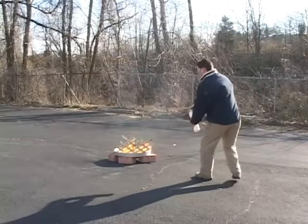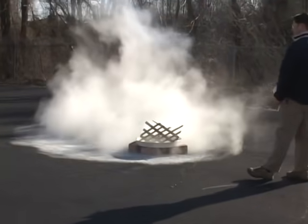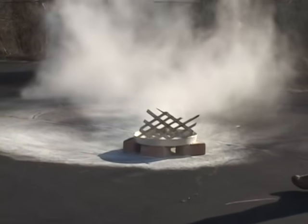Trying to fight a Class A fire with a BC-rated fire extinguisher will likely lead to flare-ups. An ABC extinguisher is the best option to put out a fire involving wood or other solid materials.